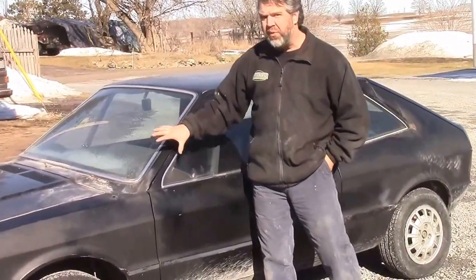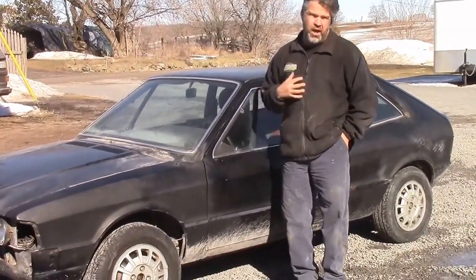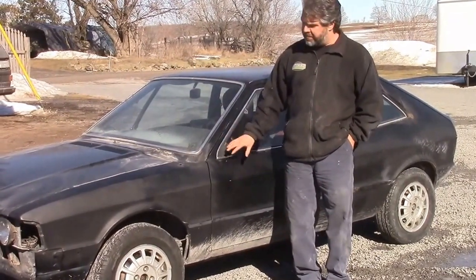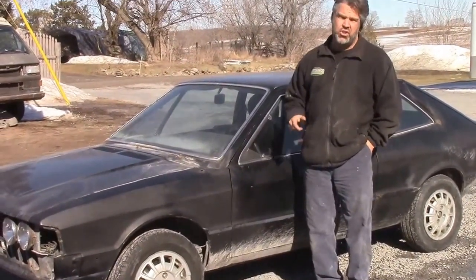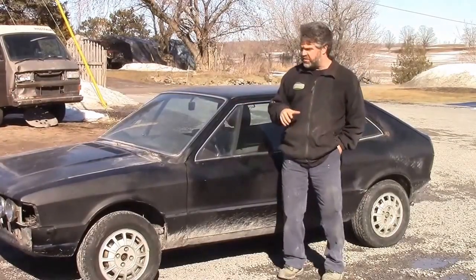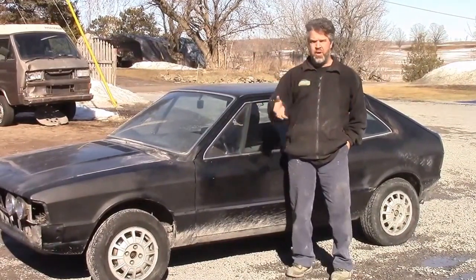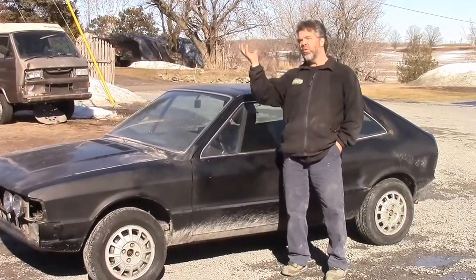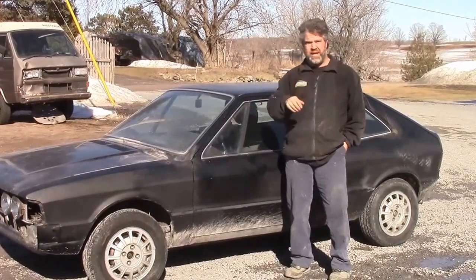So once again, quite a rare car. This is a project car available for sale only to anyone who would hire Last Chance Auto Restore to build it for them. You can contact me at john@lastchanceautorestore.com. We're going to bring the Scirocco into the shop, put it up on the hoist, and share with you the next part of this video — the under chassis of this Scirocco.